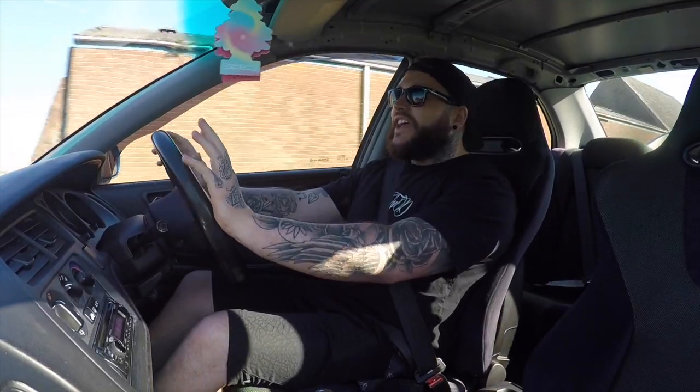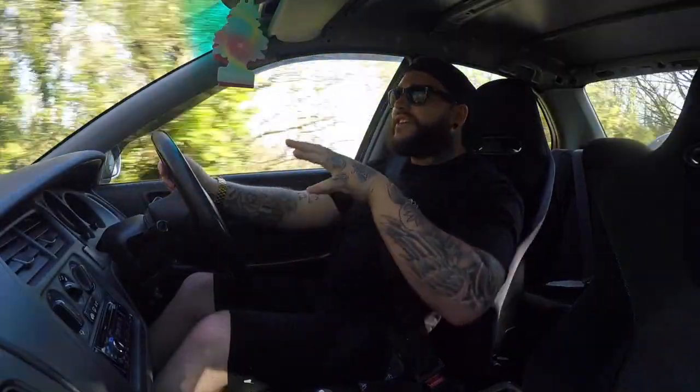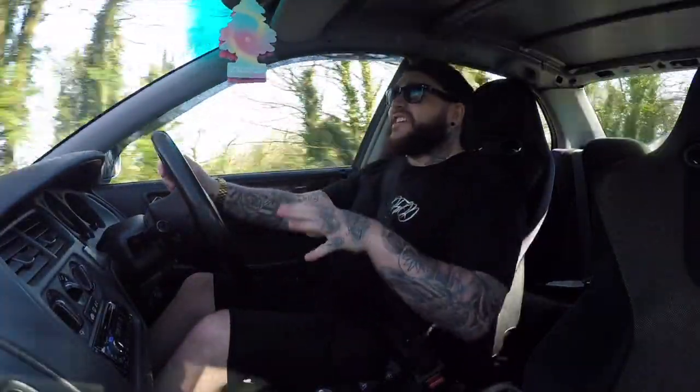Thank you to Tom for letting me take his pride and joy out. This is the first time I've ever driven an Accord of this shape, and especially a Type R one as well. This is actually a fantastic budget Honda - to get the kids in, to get the shopping in, to get everything in.